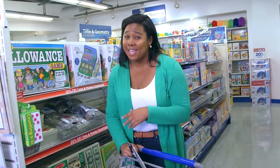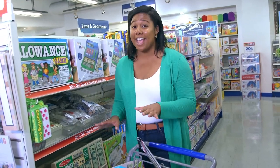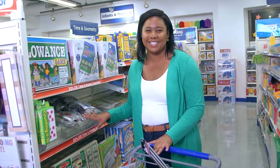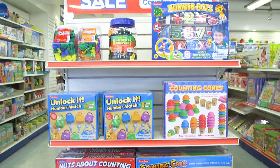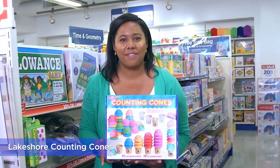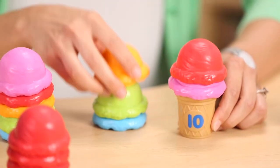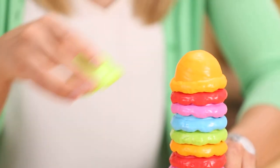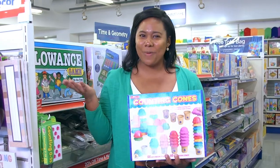Can I make a counting joke? Seeing all these hands-on math products has me counting on having some happy students. I love these counting cones because they're so different from traditional counting activities. You stack the scoops to match the number on each cone. Themed activities always win, and this theme is ice cream — so win-win!